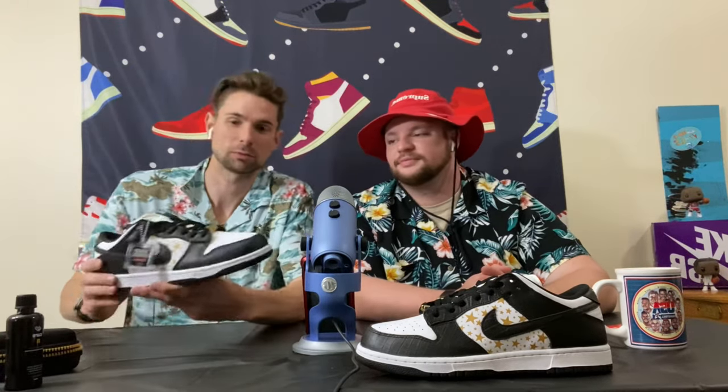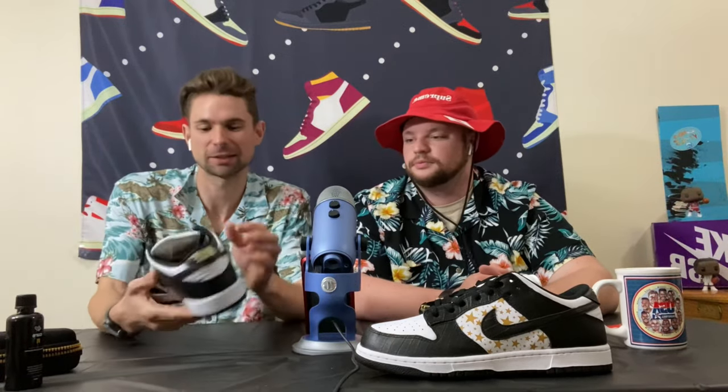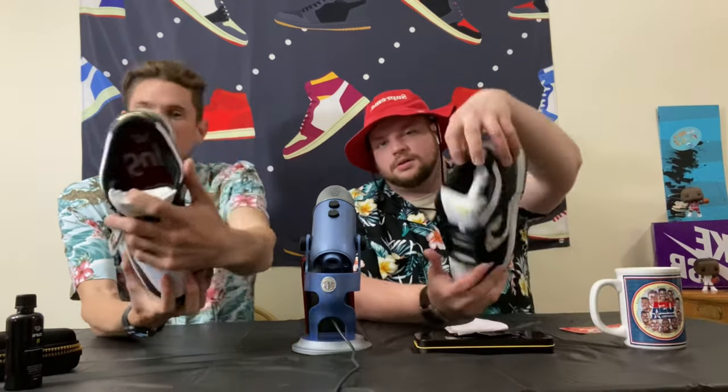I'd give it a solid eight and a half out of ten. I do like the shoe, but for the resale price point of $1,800 I just wish there was a little more to it — but at retail for $100, it is a great shoe. Benzo, what do you think? I'm right there with you — I would totally rock this shoe and put it in my collection at retail. I really like the gold accents. Supreme always does it right, and the insole detail with 'Sup' on one side and 'reme' on the other is a nice touch that makes it unique.